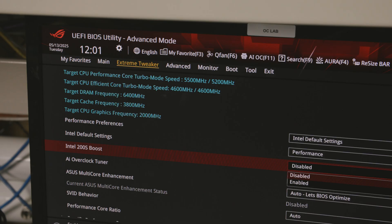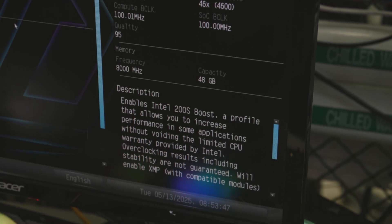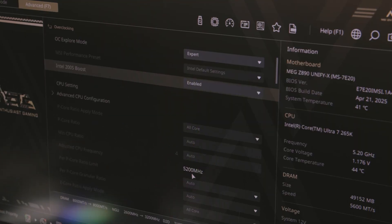You have to update the BIOS to the latest version. It's very easy to turn on 200S Boost — one or two clicks in the BIOS and you are done. It should say '200S Boost' on every motherboard BIOS, and that consistency across vendors took a lot of work. We've been working on this since January. You have all these different motherboards, so providing a uniform one-dropdown experience requires a lot going on behind the scenes — different board layers, different components, hidden parameters vendors have to change in their BIOS. Then you have to test every board, every vendor, every combination, and that takes time.